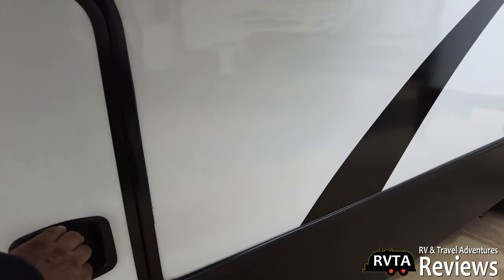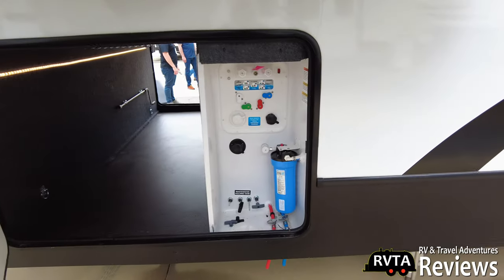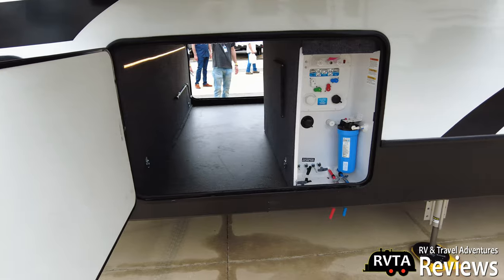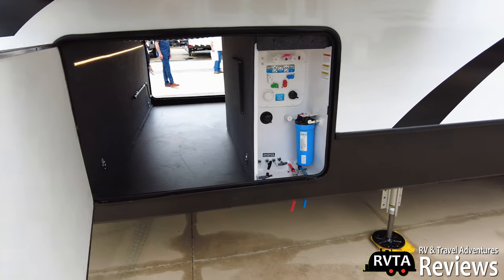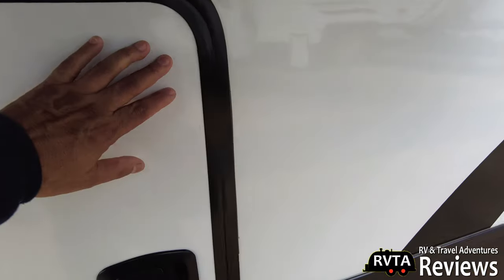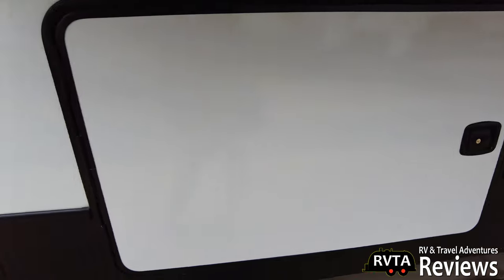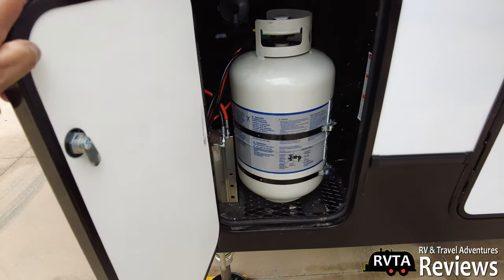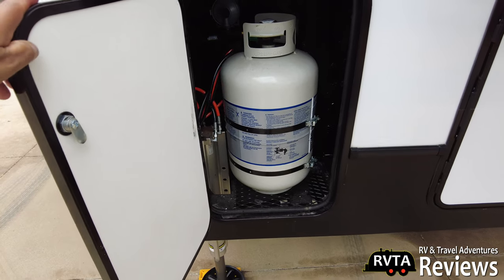This is a good size storage right here. That's a pass-through storage, and then you have your utility station right there. I would think this is where the propane is — and it says propane on it. Yep, there's your propane bottle right there, very nice.